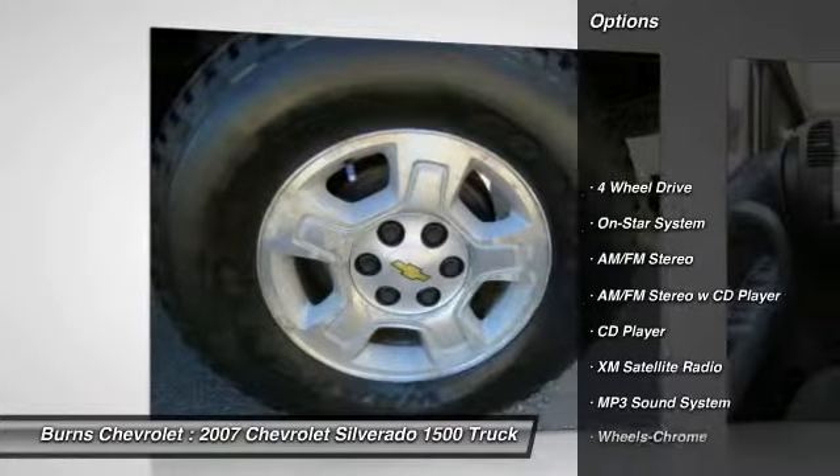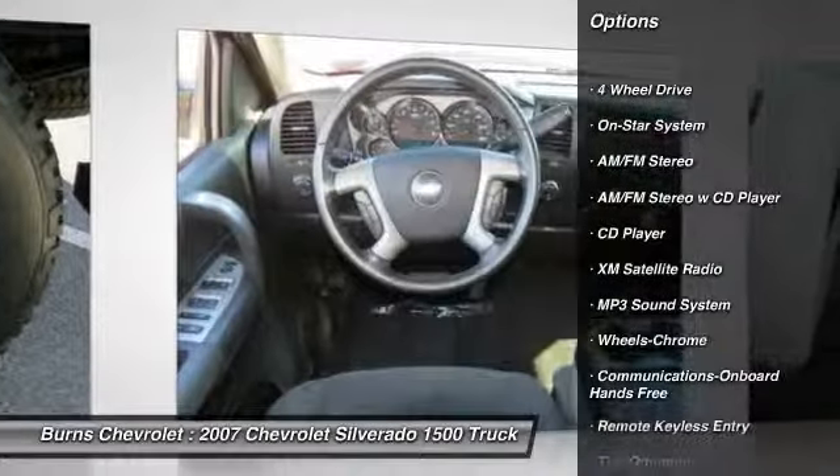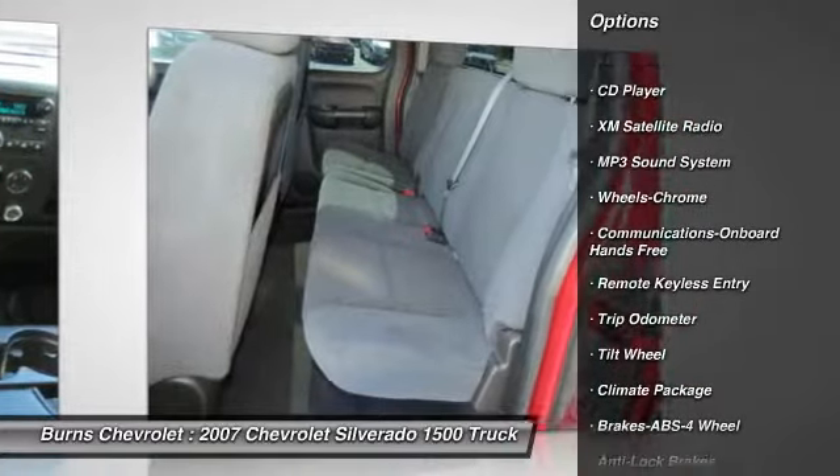Four-wheel drive, XM satellite radio, anti-lock braking system, power steering, air conditioning, front cruise control.